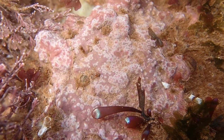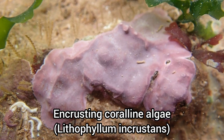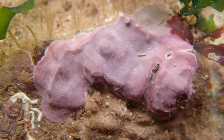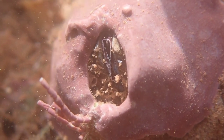Many of the rock pools at this beach were dominated by this type of encrusting algae. The encrusting algae can also attach to barnacles, like you can see in this clip.